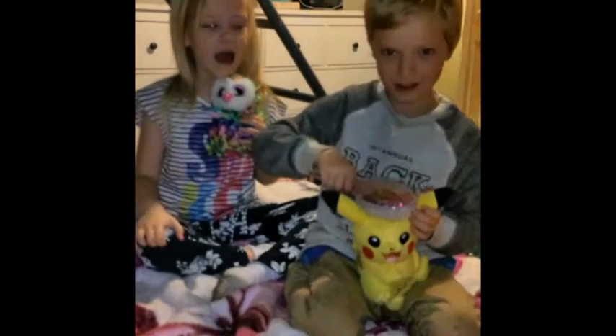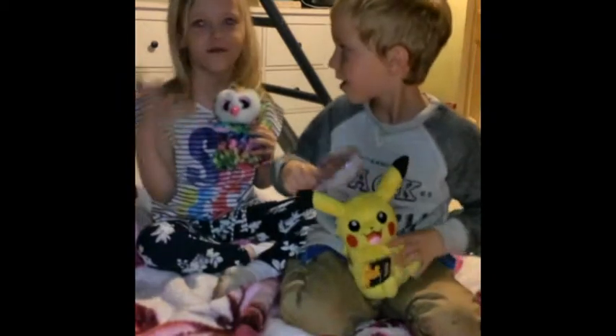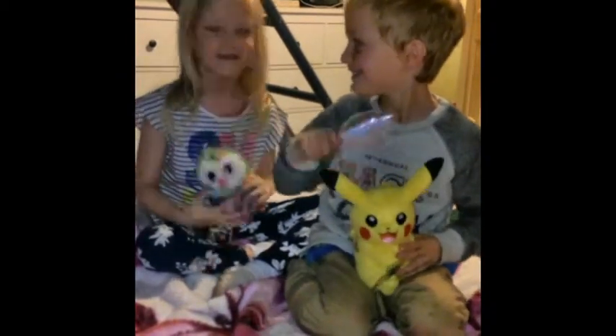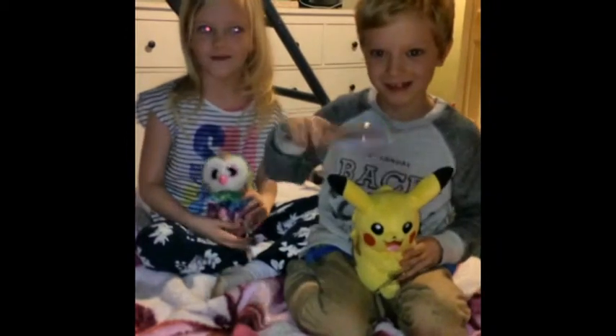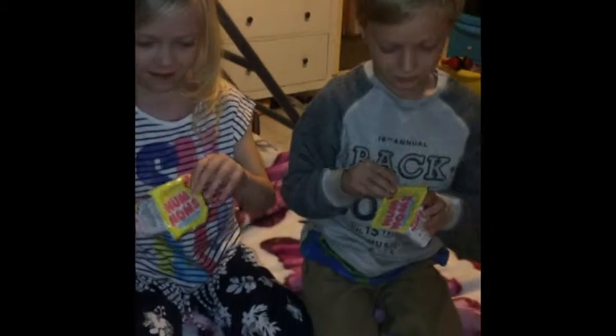Hi guys, today it's us and today we are going to do something really exciting. We are going to open some toys and we have got them from Tesco today. So we are going to open our Num Nums first. Let's get started with opening them.